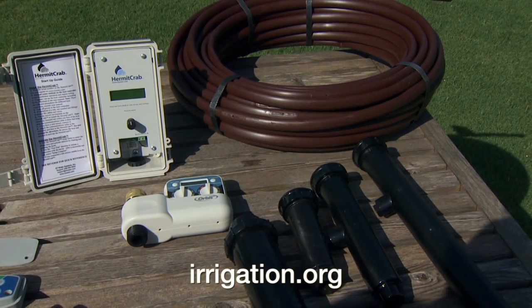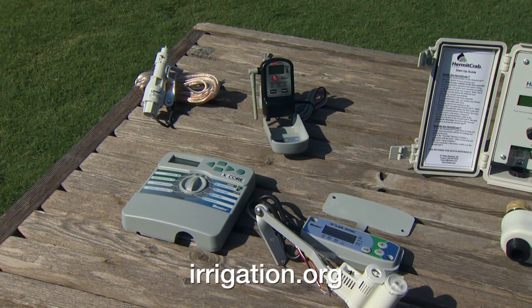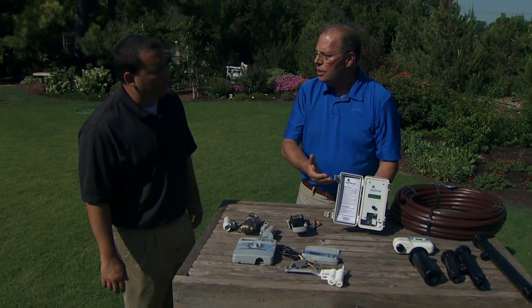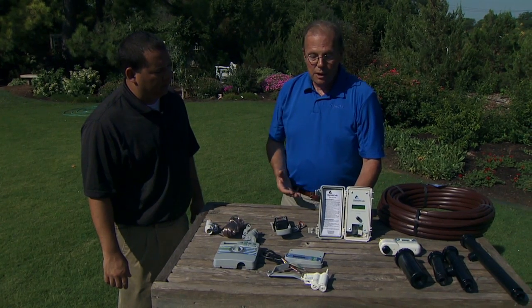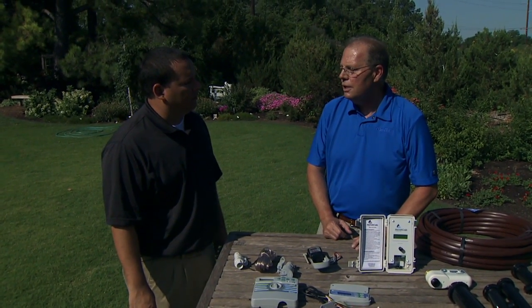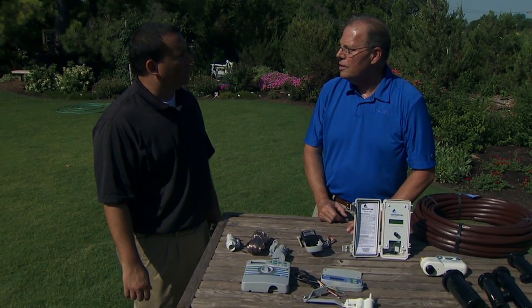There are others too on the market. If you go to the Irrigation Association's website, you can pull up all the different smart controllers available. Here's an example of an add-on device called the ET Water Hermit Crab, which can turn any existing controller into a smart controller. It has a web interface and receives a signal every day from a weather station to update the watering schedule. There are also products such as soil sensors — like the Toro Precision Soil Sensor Kit, which you can put in the ground. It will also sense when freezing temperatures are approaching, and that can save 30 to 70 percent in water use.